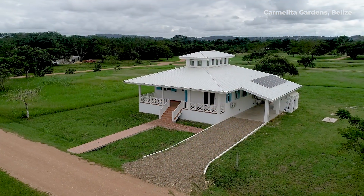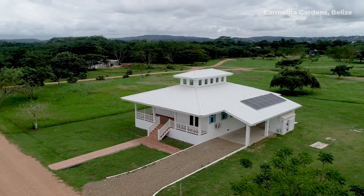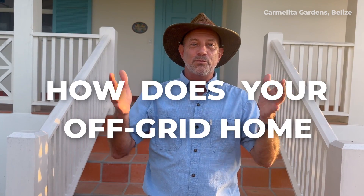Hello, welcome to Carmelita Gardens. My name is Phil Hahn and I am the owner and developer of this beautiful off-grid community. I'm standing here in front of Casablanca, a newly finished home for one of our owners, Christy, who has been kind enough to let us use her home as a demonstration for this episode, which we're calling How Does Your Home Work?